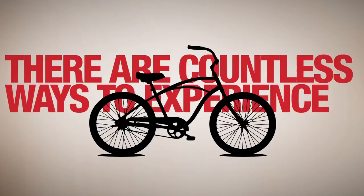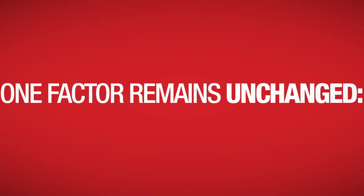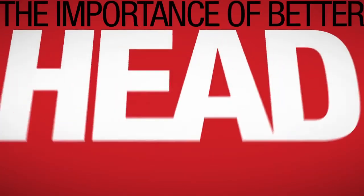There are countless ways to experience the sport of cycling. Whether you enjoy ripping through single track, riding scenic byways, or just rolling around the block, one factor remains unchanged: the importance of better head protection.